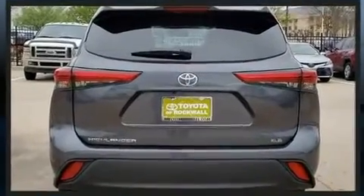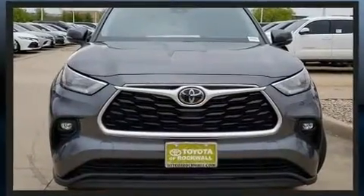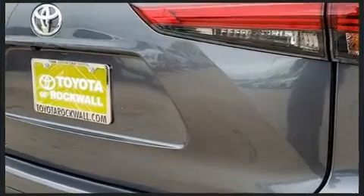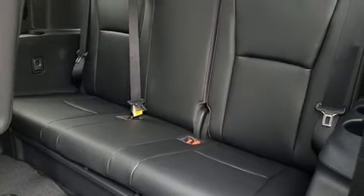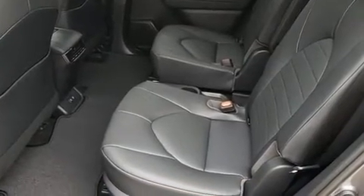Toyota infused the interior with top-shelf amenities such as front and rear reading lights, an automatic dimming rear-view mirror, lane departure warning, remote keyless entry, and a split-folding rear seat. Passengers in the third row enjoy seat-back reclining functionality, providing an extra level of comfort and convenience.